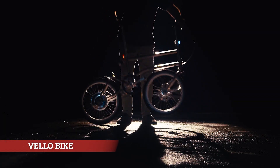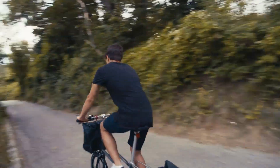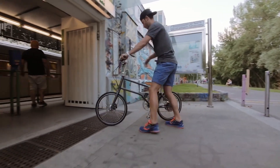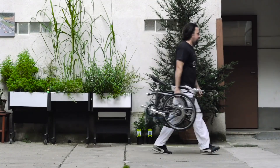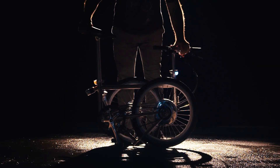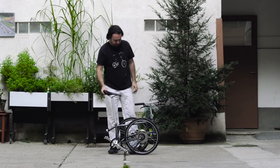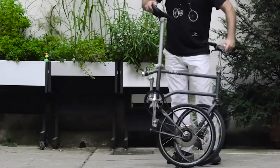VeloBike, dünyanın ilk katlanabilen ve kendi kendine şarj olabilen elektrikli bisikleti. Toplam ağırlığı yalnızca 11 kg olan VeloBike, istenildiğinde katlanıp bavul boyutuna getirilebiliyor. Böylelikle arabanızın bagajında veya ofisteki çalışma masanızın altında kolaylıkla saklanabiliyor. Tasarımında özel lastikler de bulunuyor; bisikleti katlarken lastikleri de bisikletle birlikte katlayabiliyorsunuz.